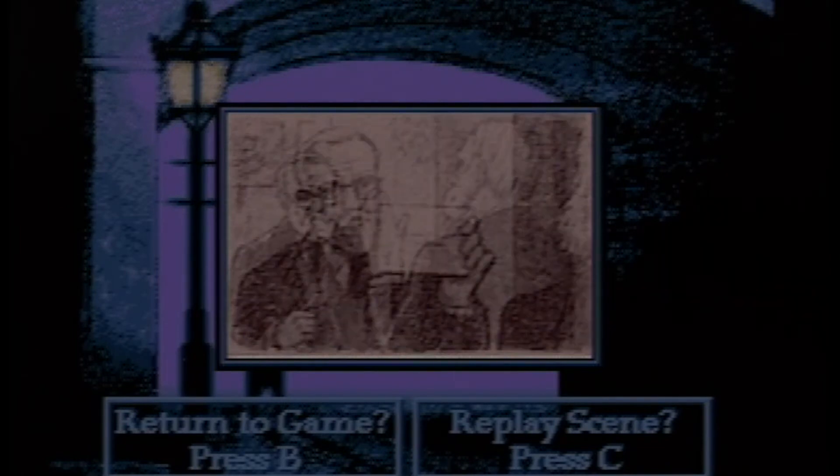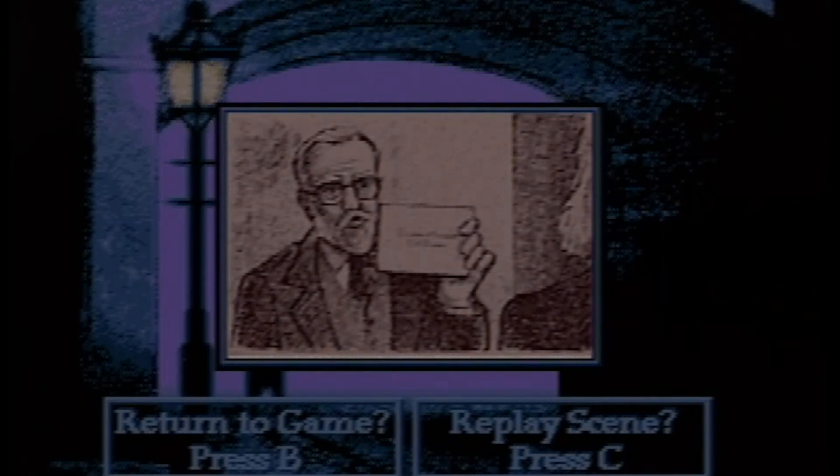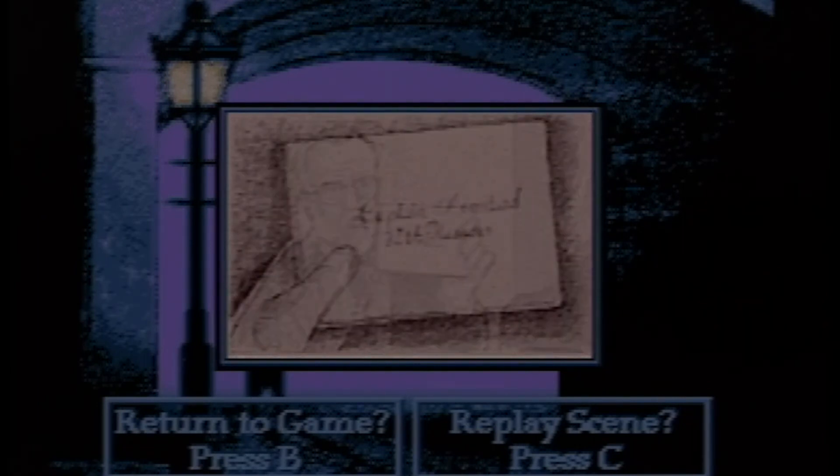Thank you. Did he give a name? No, no. He simply wanted to see the general and he handed me a letter to take into him. Did you read it? No, no. It was in an envelope. Rather yellowed with age. Though I noticed it was addressed in a graceful hand to Captain Armstead, 12th Hussars, the general's old regiment.